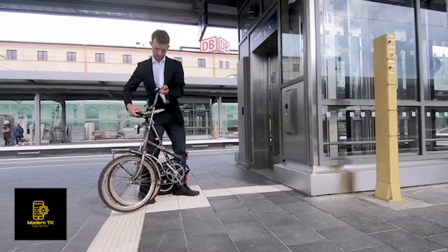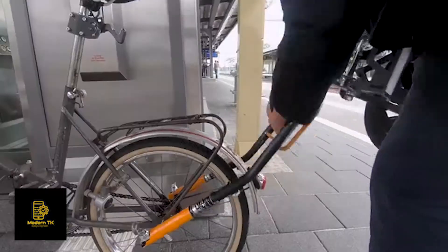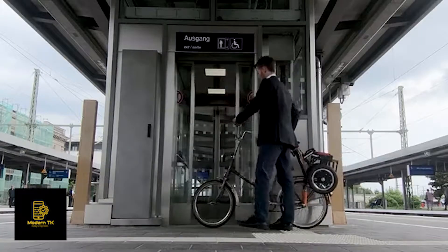But it gets even better. Tranox can be used with a folding bike. The quick release snaps in position automatically. Tranox locks into the rear mount and you can hop on the lift.